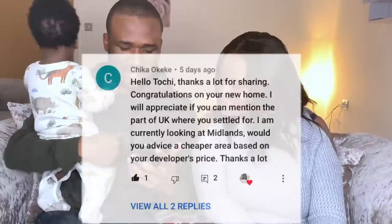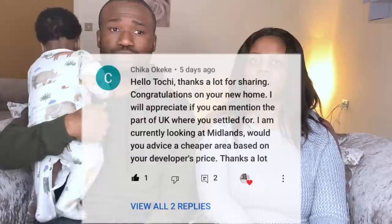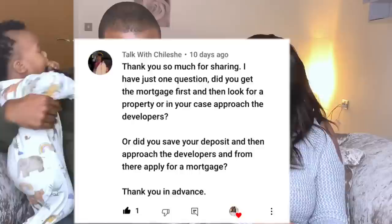Someone looking at the Midlands asks for advice on a cheaper area. I would say: whichever part of the UK you want to settle in, go on Rightmove and compare prices of the houses you want in that area. You can't really say go here or don't go here. Crewe is not a very expensive place. Always check Rightmove, Zoopla, or OnTheMarket to find out the cost of houses in any area of the UK you're considering.